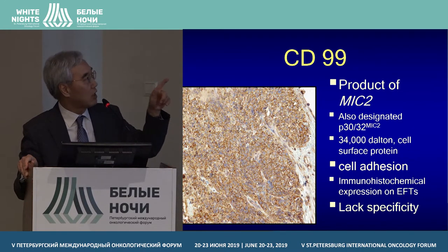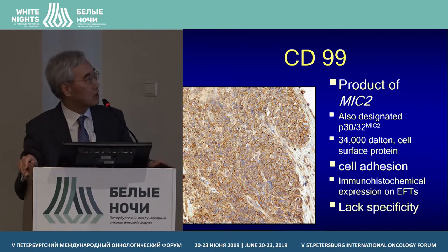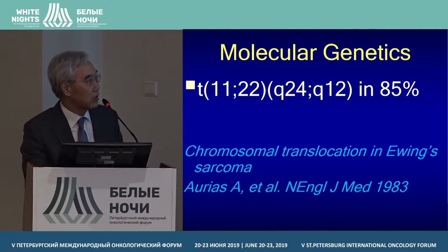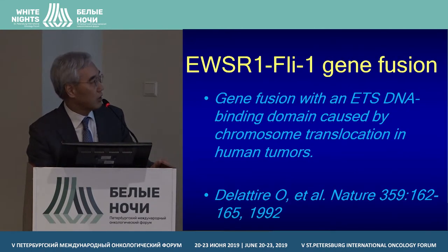IGF-1 binds to the IGF-1 receptor and acts through downstream pathways such as RAS and mTOR, activating cell survival and proliferation. In Ewing Sarcoma, the fusion protein EWS-FLI1 is found in more than 85% of cases. This fusion protein provides oncogenic stimuli that transform primary cells and constitutes the initial event of Ewing Sarcoma pathogenesis.